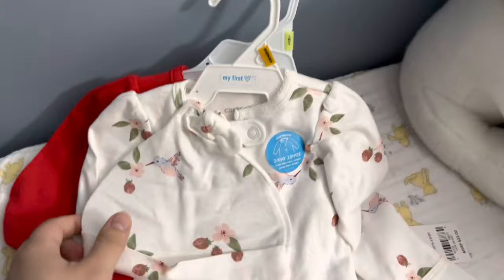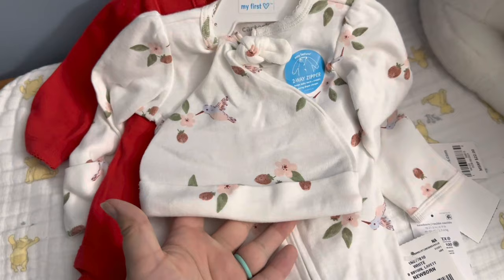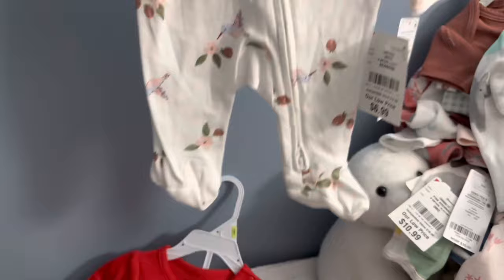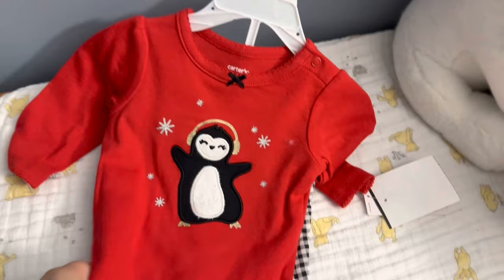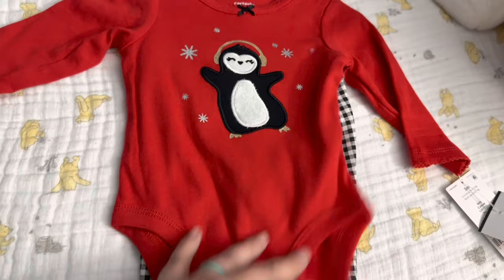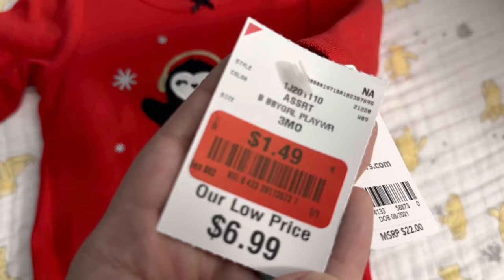Then we have this little newborn sleeper set, also by Carter's — it has the hummingbird and floral print that matched one of those onesies, with the little hat. This was $6.99 for the little set — so cute. This is actually for my silicone, but my daughter will also wear this. And then I saw this Christmassy set — it will be for the dolls for this upcoming Christmas — and look how much I paid: $1.49. That's why I picked it up. I'm going to put it in the Christmas box for next year.